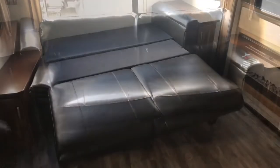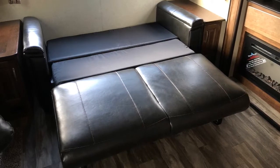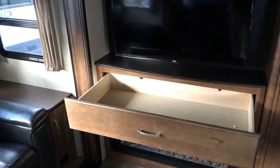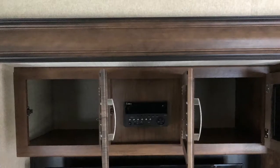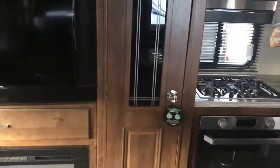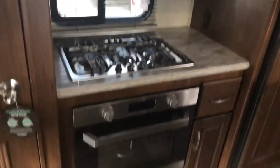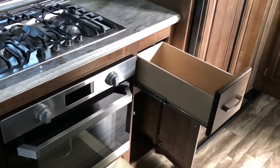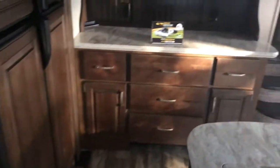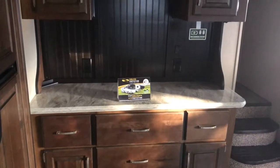Overhead storage. Large tri-fold sleeper sofa. Fireplace, and you do have a drawer for extra storage. Above your TV you have storage. Your stereo — you do have inside and outside speakers in this model. Large pantry, three burner range, and a large oven with LED lights. Drawers and storage all the way around, more storage in the kitchen and countertop space. You do have receptacles and a USB charging station.